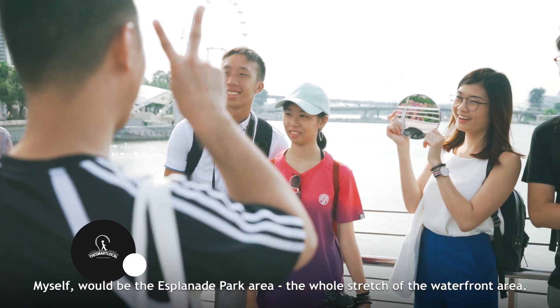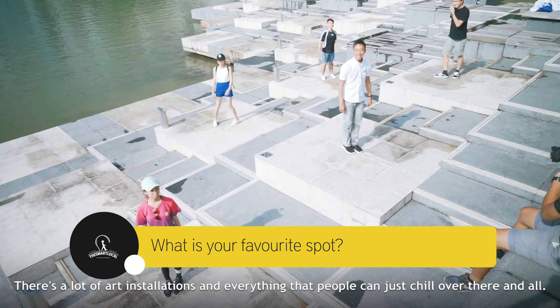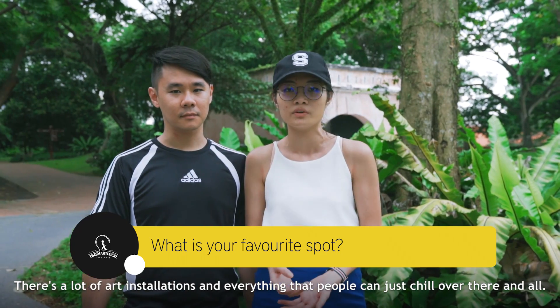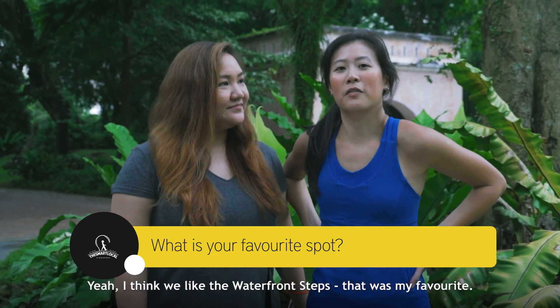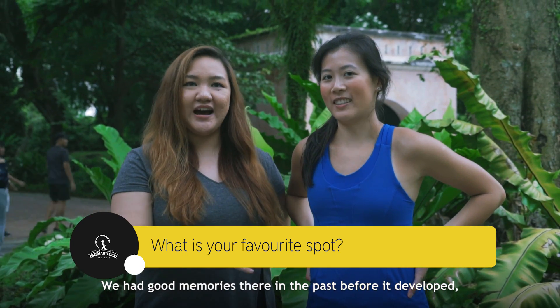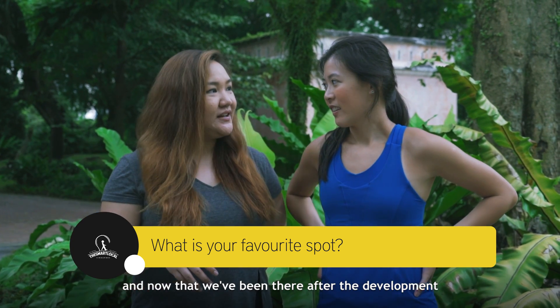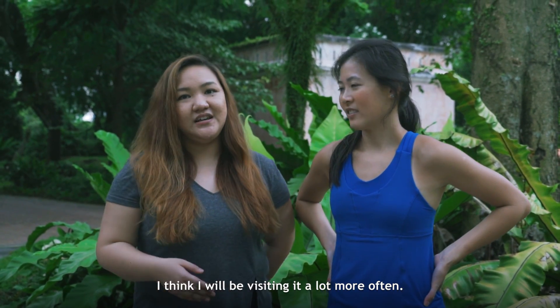My favourite would be the Esplanade Park area — there's the whole stretch of the waterfront area with a lot of art installations that people can just enjoy. I think we like the waterfront steps; that was my favourite. Good memories there from before it developed, and now that we've been there after the development, I think I will be visiting it a lot more often.